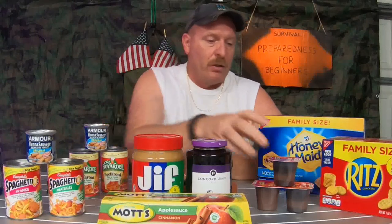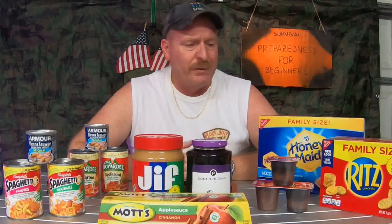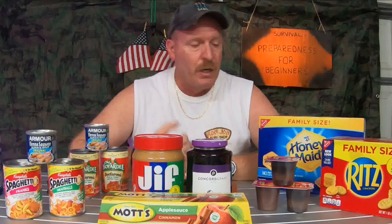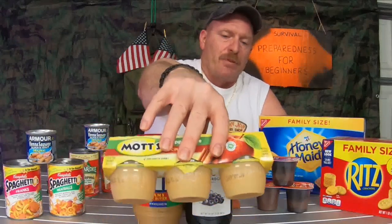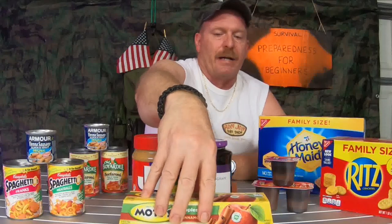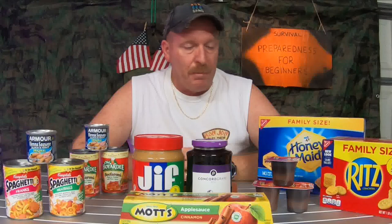You also want to have little snacks for them too — like chocolate pudding cups, and they do have vanilla and butterscotch as well, depending on what kind of pudding your kids like. You can also get applesauce in the little containers, just like if you were packing their lunch. You want to make sure you have this kind of stuff on hand — it's very easy for them to eat and very easy to clean up.